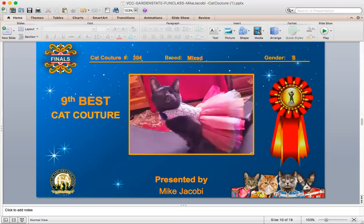And your 9th best cat. This is a mixed breed spay who looks like she's dressed up as a bit of a ballerina with the way she's dressed here. I wonder if she's anything like that at home or ready to start dancing around her home.